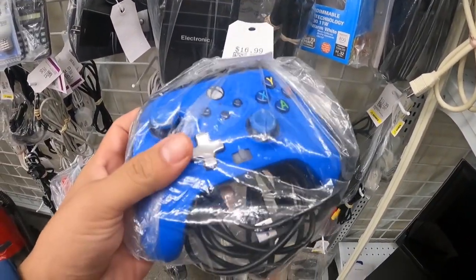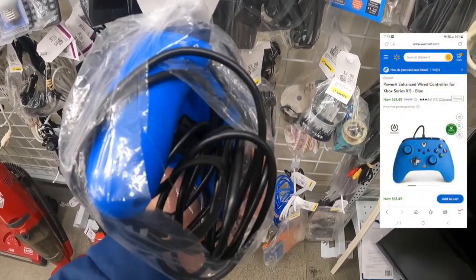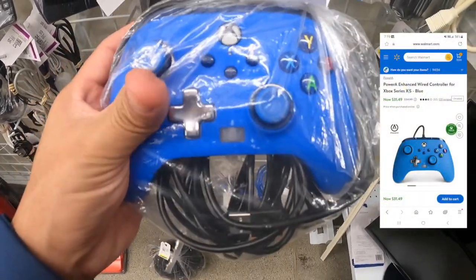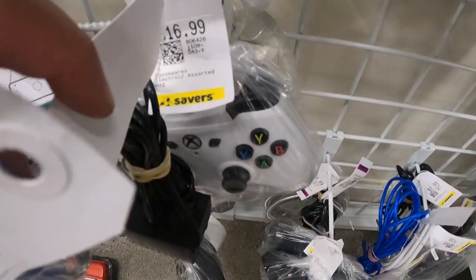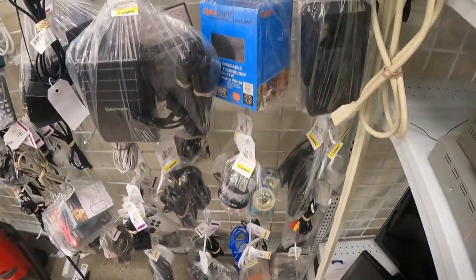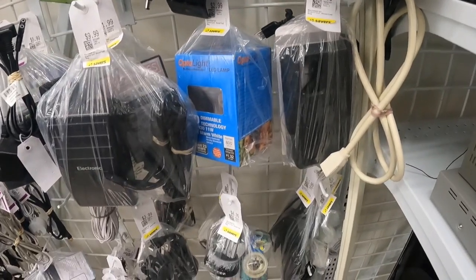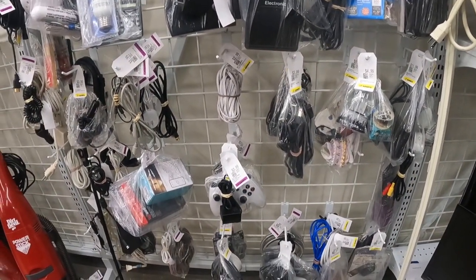$17 for an Xbox controller? I don't know about that. I don't think it's original. I have another one here, it's also $17. They're not original though. That's kind of overpriced. As I'm saying, it's overpriced at their store. But I'm going to keep looking. Hopefully I'll get lucky.